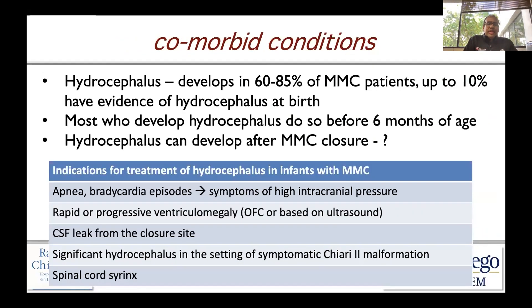When we talk about comorbid conditions, hydrocephalus is a major one. It really develops in 60 to 90 percent of myelomeningocele patients that undergo postnatal closure, and up to 10 percent have evidence of hydrocephalus at birth. Most children who are going to develop hydrocephalus do so before six months of age.